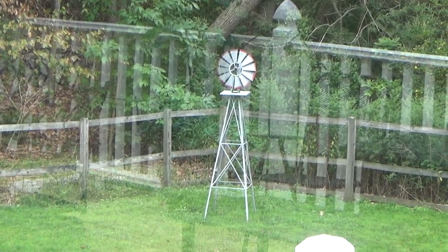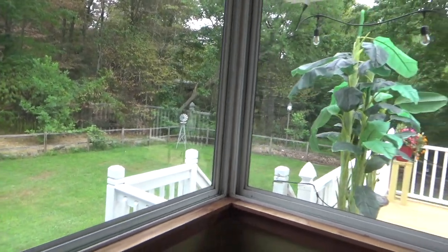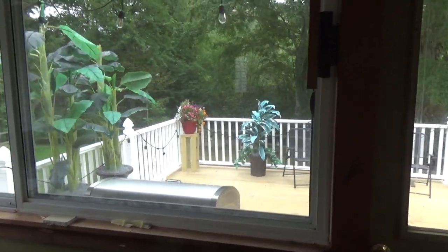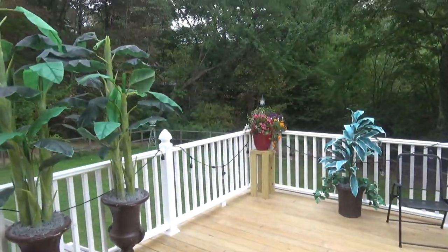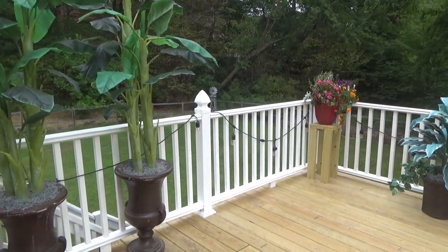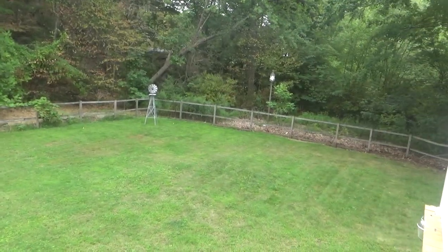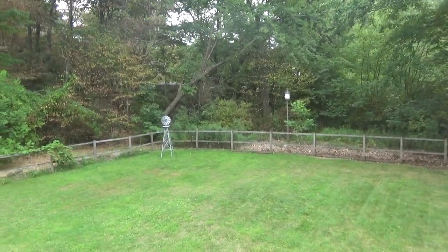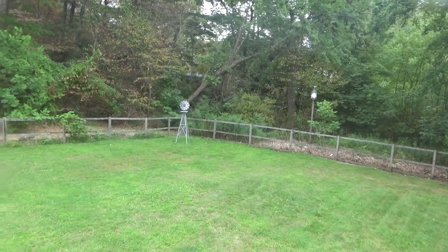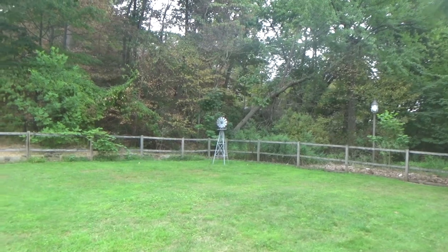This video is for Cole. He asked about the windmill I have here in the backyard. This windmill is probably about 10 years old, somewhere in that range. I had this at the other house — it used to be in the front yard when I first got it.